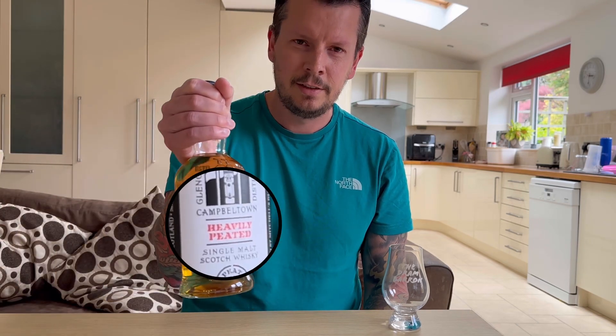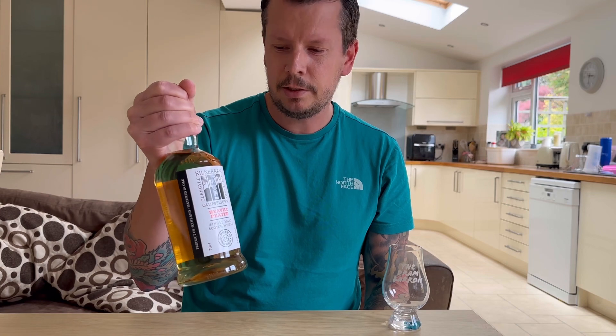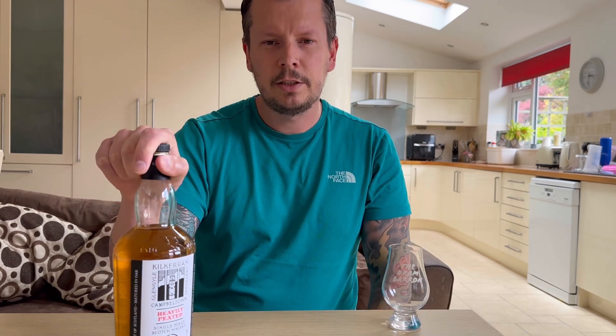Today we're going to be looking at this — it is the Kilkerran Heavily Peated Batch No. 8. This has come from Cambeltown, as you may be aware, from the Glenglyle Distillery.